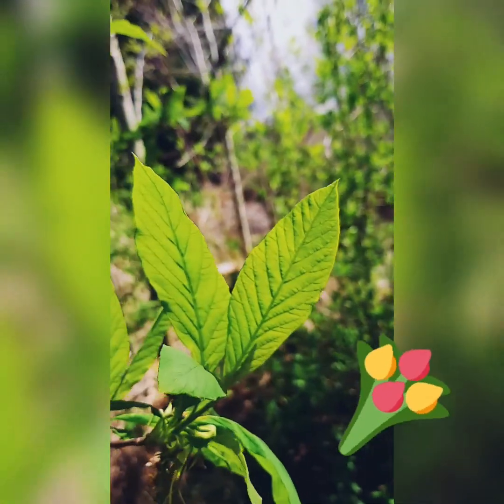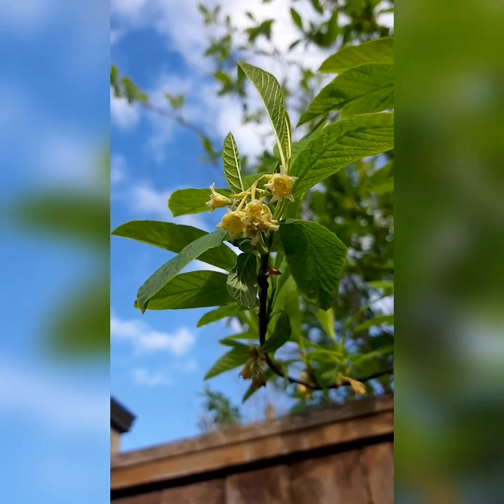You can recognize it by its lamp-shaped leaves that are held together like little bouquets with seven leaves each, and later on by its small white flowers.